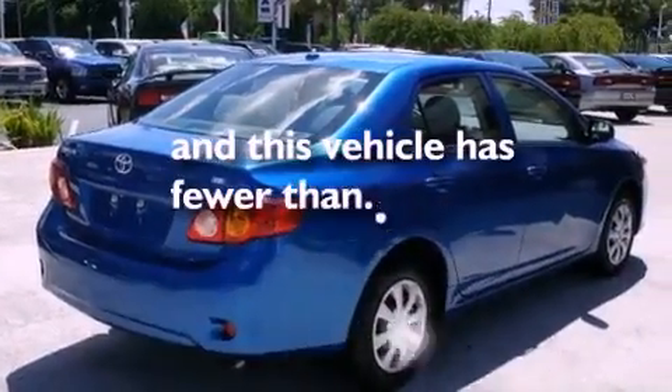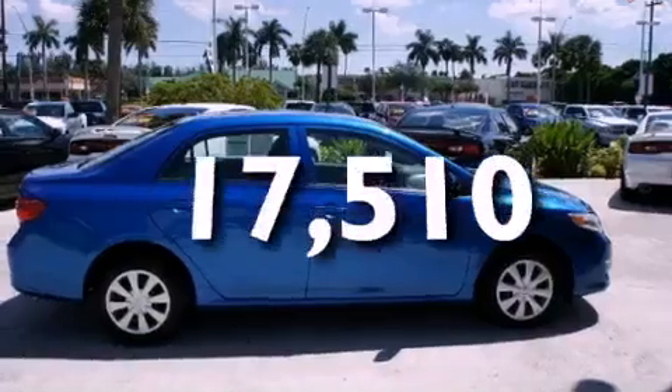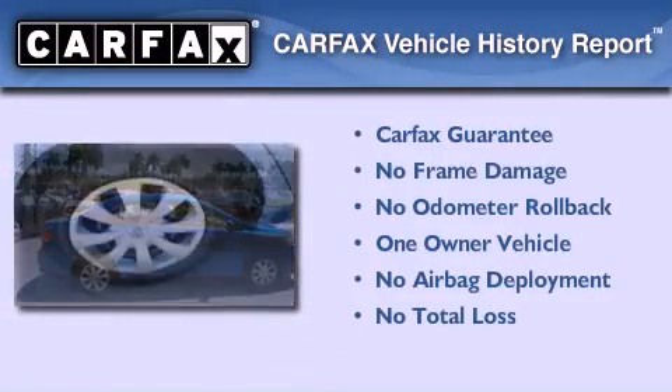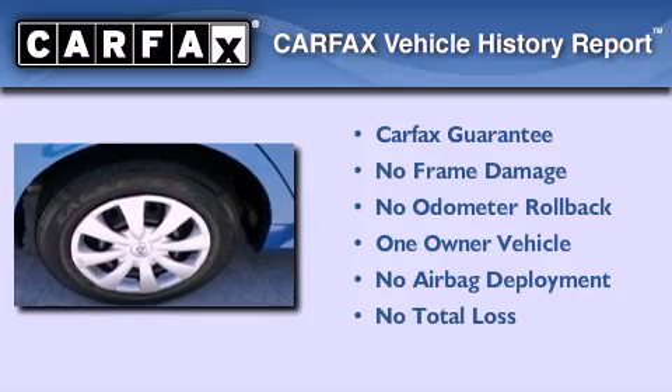This vehicle has fewer than 18,000 miles on the odometer. This sedan has had only one owner, and it qualifies for the Carfax buyback guarantee.